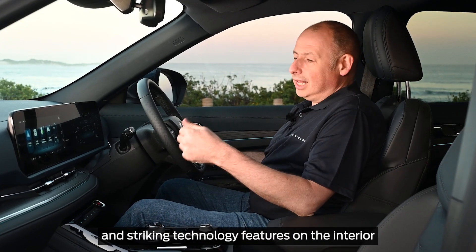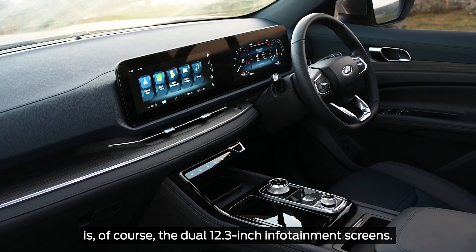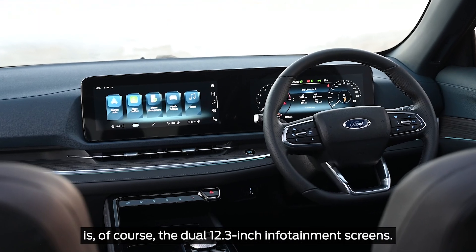One of the most innovative and striking technology features on the interior is, of course, the dual 12.3-inch infotainment screens.